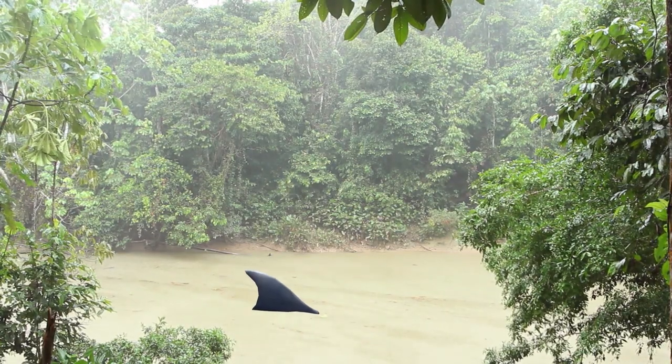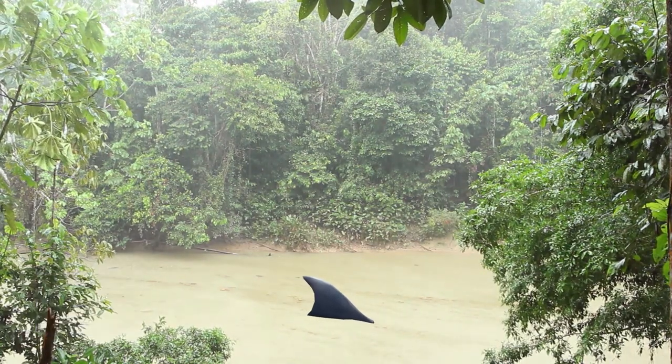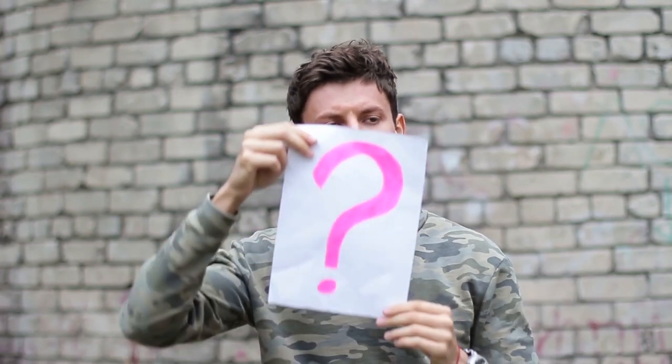Some reports have told of even greater specimens though, weighing as much as 694 pounds, and spanning 11 or even 13 feet in length. So what are these gigantic sea predators doing in the Amazon?